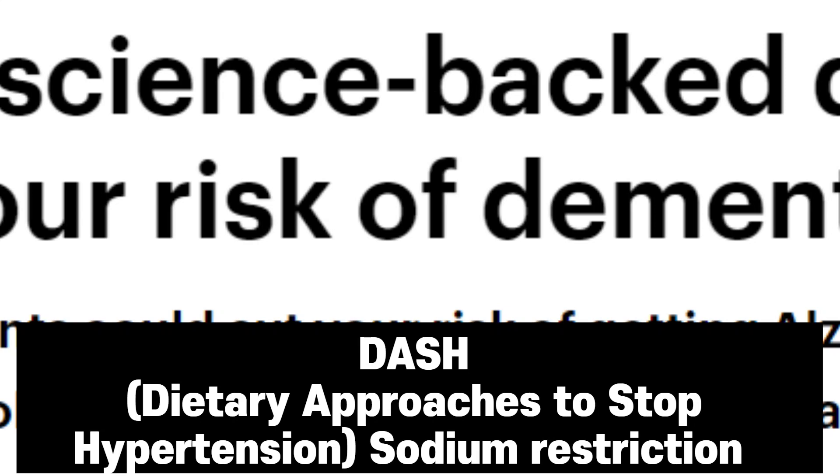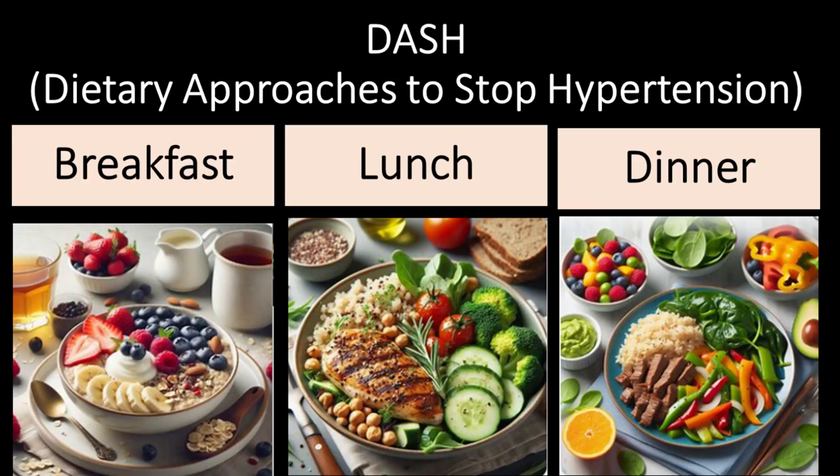Next, let's delve into the DASH diet, renowned for its emphasis on sodium restriction to manage hypertension — high blood pressure. Here's a DASH diet-inspired menu. Breakfast: whole grain oatmeal with fresh berries and Greek yogurt. Lunch: grilled chicken salad with quinoa and steamed broccoli drizzled with a light vinaigrette. Dinner: stir-fried lean beef with bell peppers and brown rice.